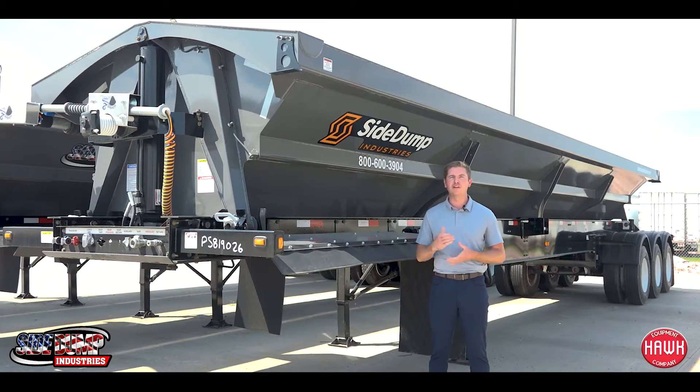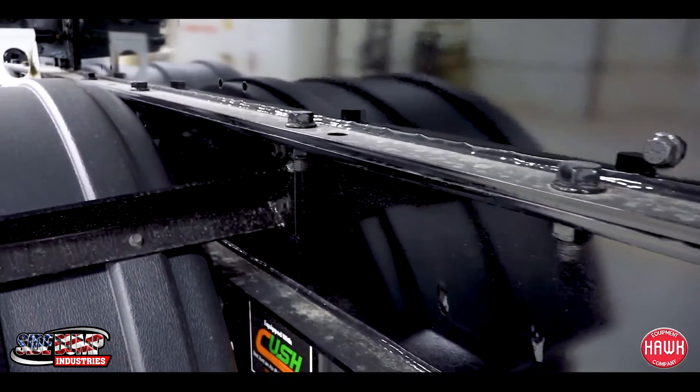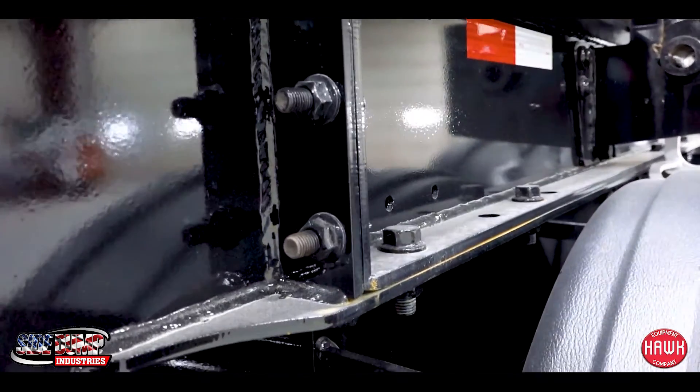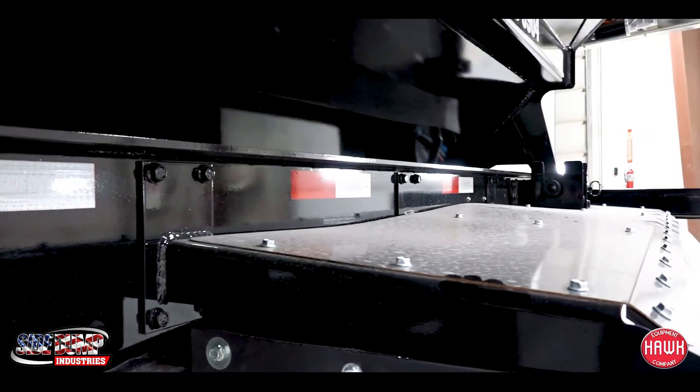I would like to share a couple of benefits that these trailers have as opposed to other manufacturers. One of them being our two-way directional valve that comes standard on all of our offerings. The next being the bolt-on, bolt-off modular design of this trailer — this is going to increase time on the road and decrease your downtime of your trailer being in the shop.